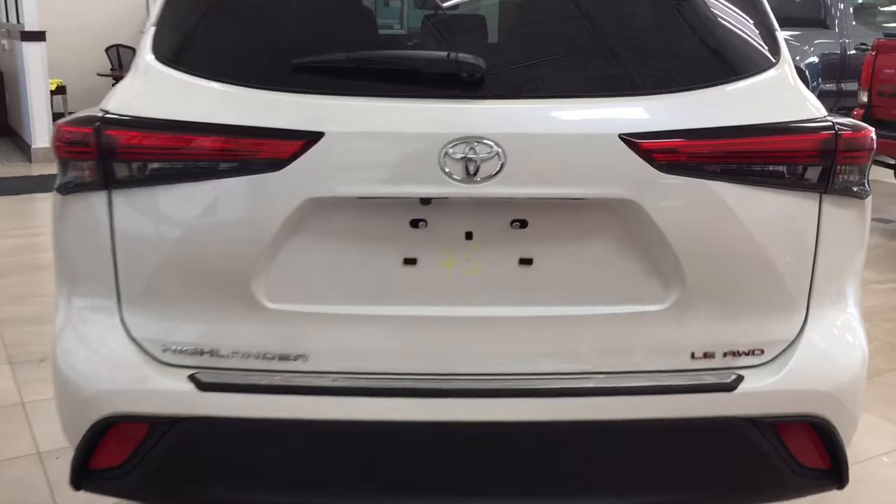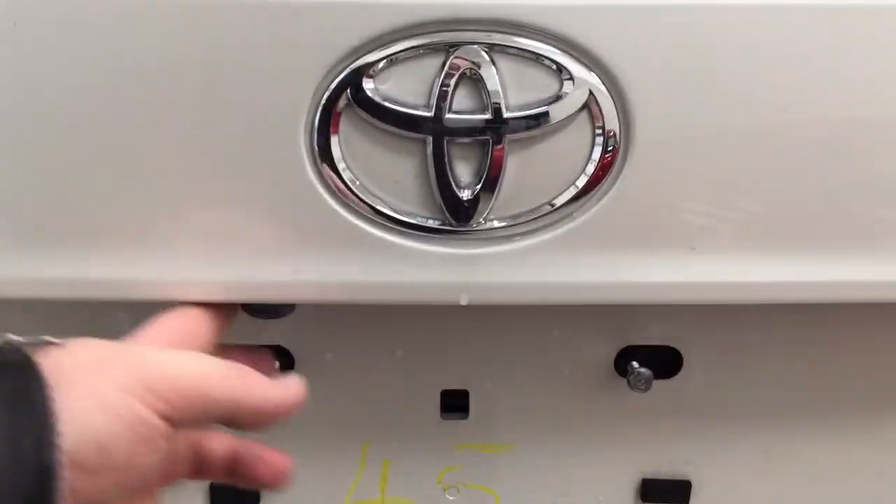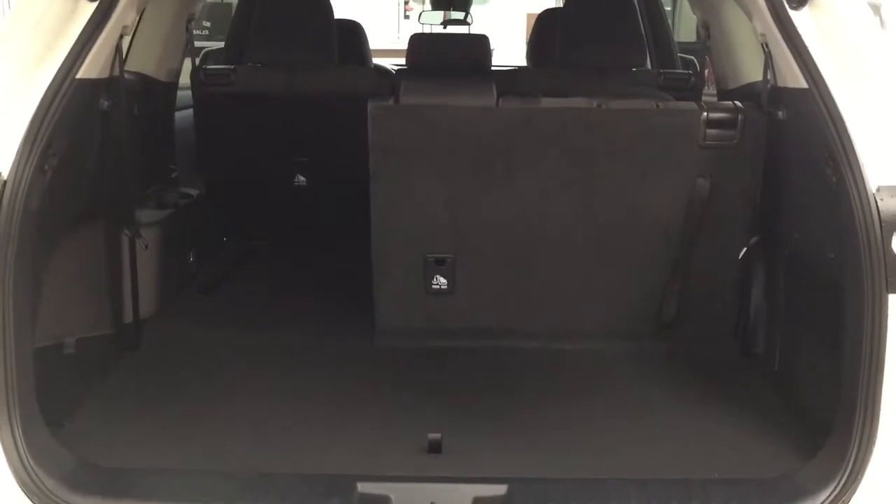Finally, we'll take a look at your rear cargo area and tailgate. Located on the back of the tailgate you'll see your backup camera on the left-hand side and your rear hatch release located underneath the Toyota emblem. The rear cargo space features a 60/40 split for the third row — if you need extra passengers it's available, but if you need more cargo room the third row folds down along with your second row as well. Underneath the floor you'll find floor storage space along with your jack and tool kit, and this is also where you access your spare tire, which is located underneath the rear bumper.